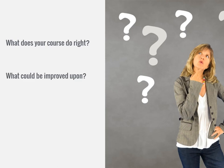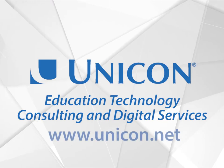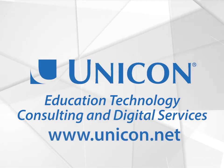Thanks, Sue. So, are you starting to think about how your courses can be designed? What does your course do right? What could be improved upon? Hopefully, what you've heard today will help to ensure that you are motivating and not frustrating your learners. I'm Jane Gibbons, and I hope you'll join me for the next episode of What Can An Instructional Designer Do For Me? Thanks for watching.